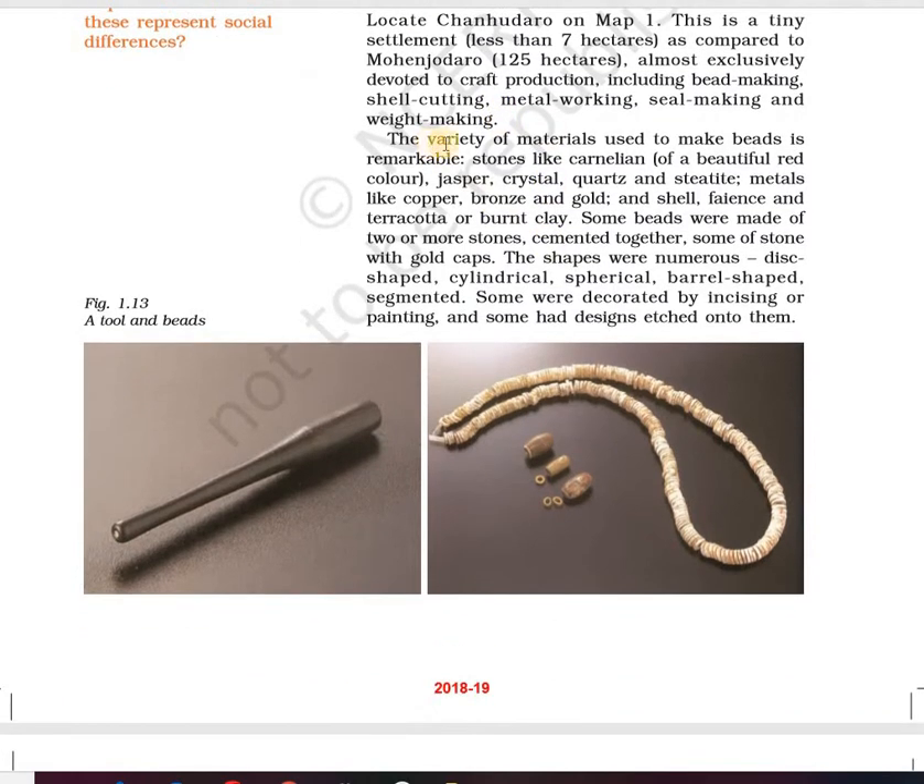The variety of materials used to make beads includes stones like carnelian of a beautiful red color, jasper, crystal, quartz, and steatite. These are the different kinds of stones. Coming to metals, you can circle these: metals like copper, bronze, and gold.